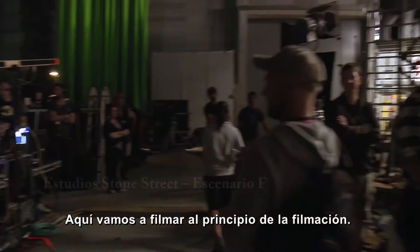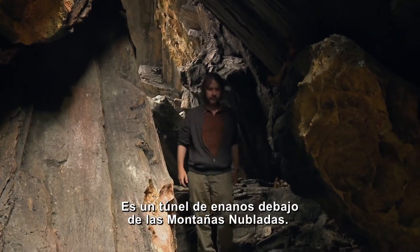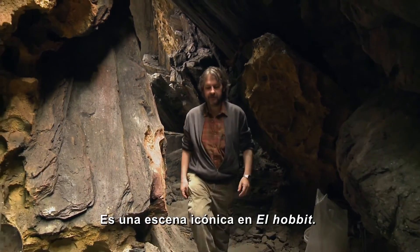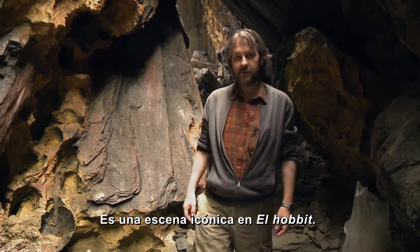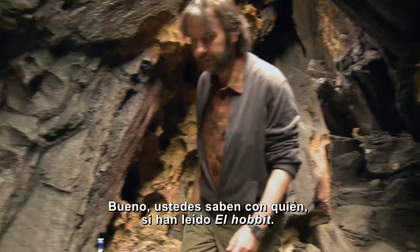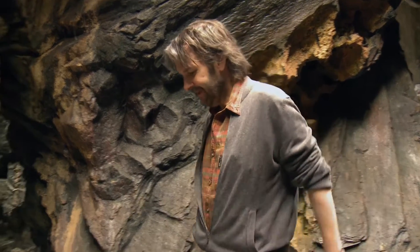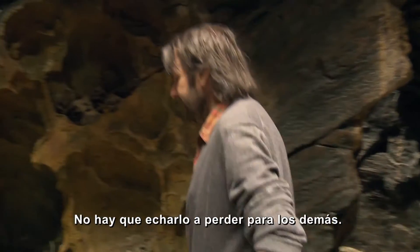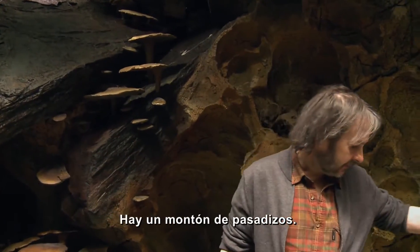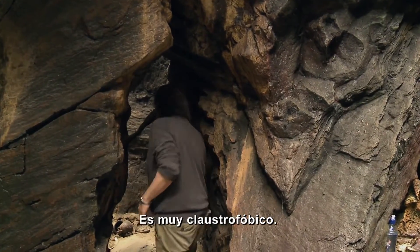This is where we're going to be shooting at the very beginning of our shoot. It's the goblin tunnels below the Misty Mountains. It's a very iconic scene in The Hobbit where Bilbo has an encounter with — well, you know who it's with, don't you, if you've read The Hobbit? No need to spoil it for anybody that hasn't. But this is like a little network of caves. Look, there's a whole other little set of passageways down here. It's very claustrophobic.